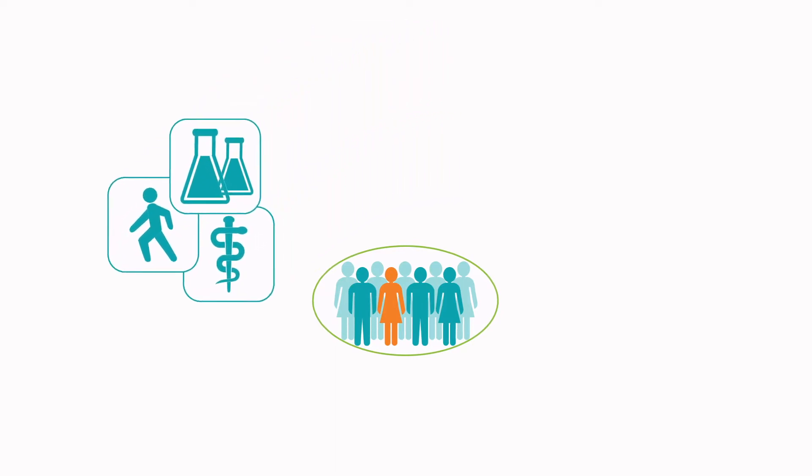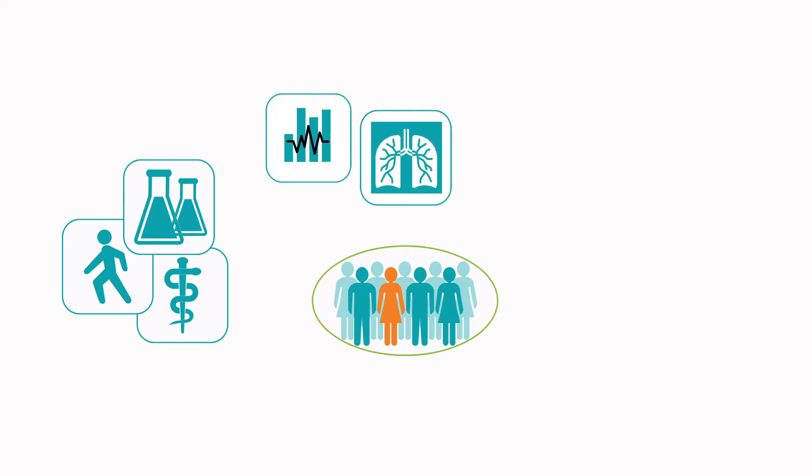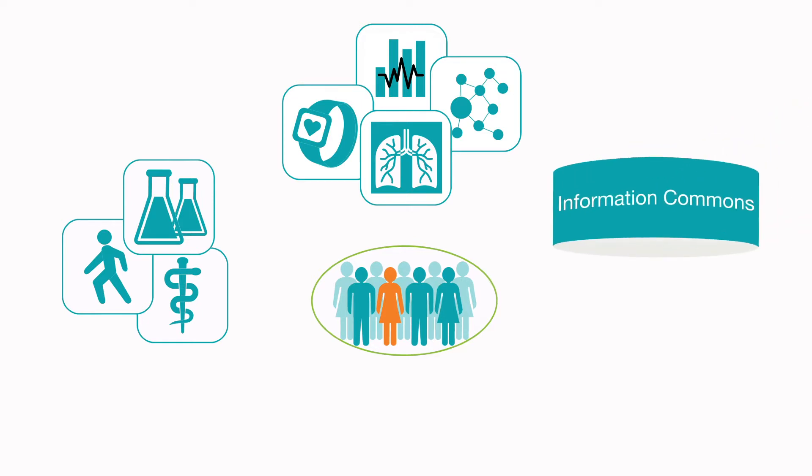Researchers of any type use a range of high-tech tools. These include imaging, computational and digital health technologies, and omics, such as genomics. The information generated by their work then flows into the Information Commons, a shared repository of data, tools, and models.